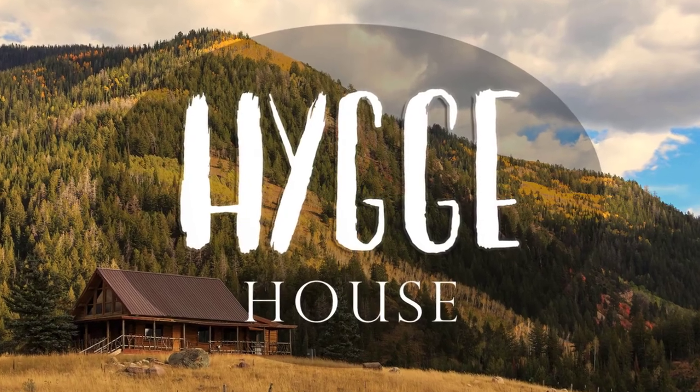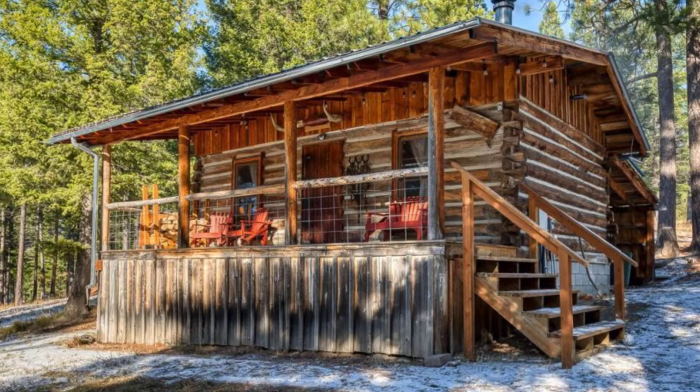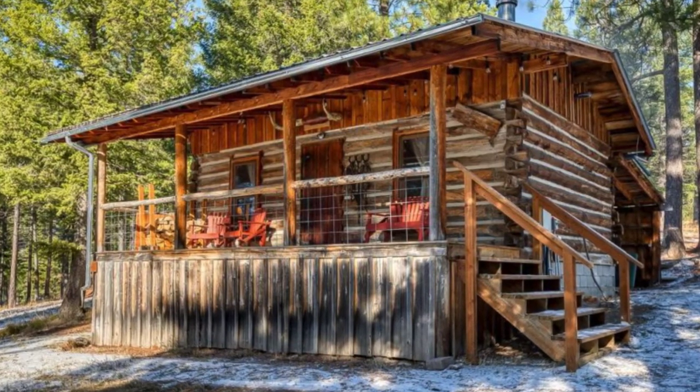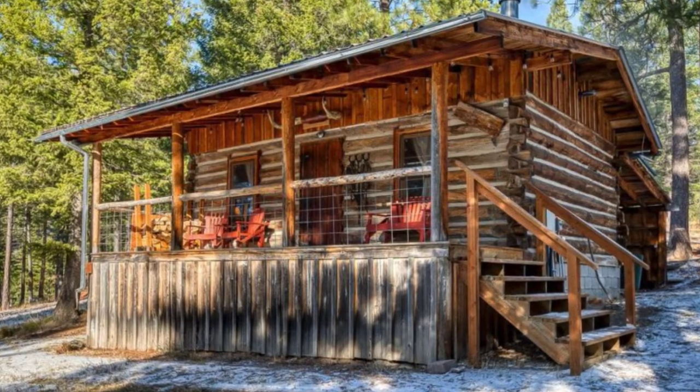Hello there and welcome back to Hugh House. Today we're going to take a tour inside the rustic log cabin in Montana, United States. You'll fall in love with this rustic log cabin located in Derby, Montana, United States.